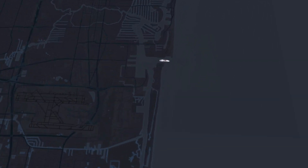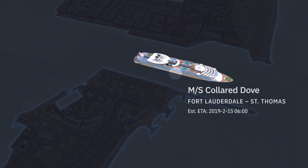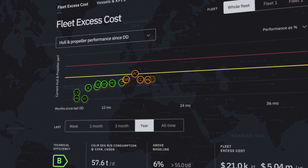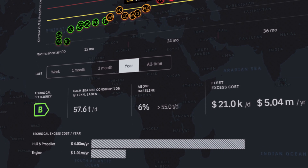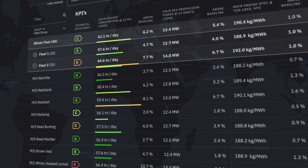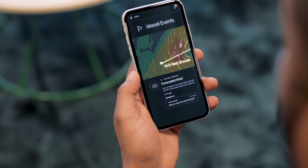Improving your asset's technical efficiency leads to energy savings. Vessel energy ratings and benchmarking provide an overview of excess costs across the fleet. You can compare each vessel's energy rating and performance. The insights enable you to better understand your vessel's hull and propeller efficiency, as well as engine and service power performance across your fleet, helping to optimise maintenance. Our solutions are changing the way people work in the marine industry.